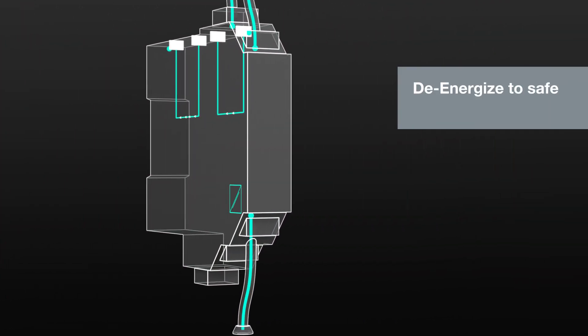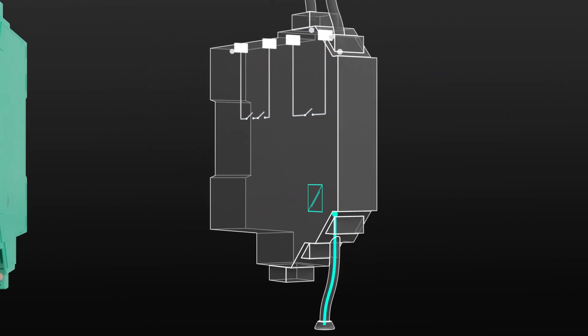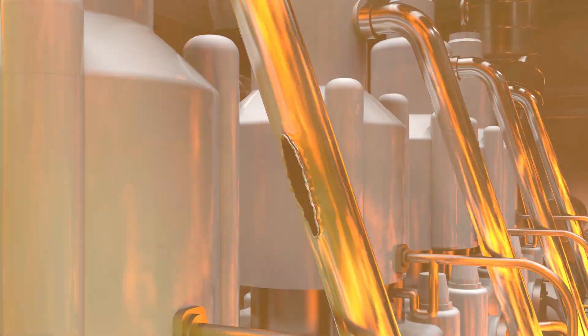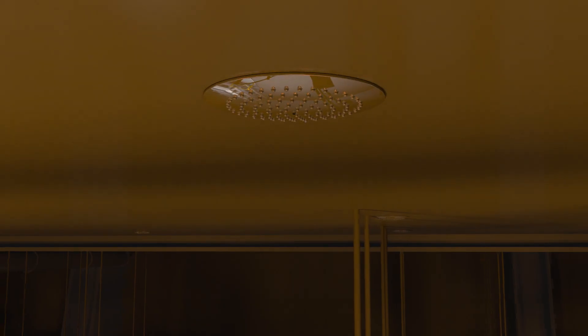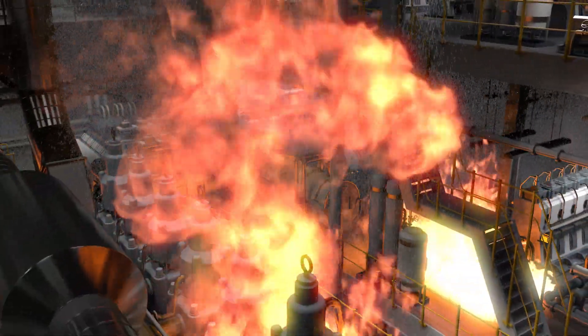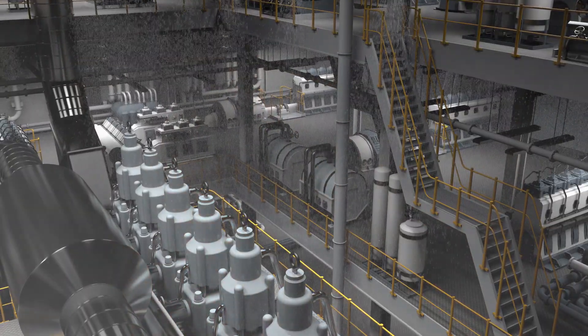The De-Energize to Safe module switches off the fuel supply — all it takes is one contact to open. The fuel supply to the source of the fire ends immediately and the engine comes to a standstill. The sprinkler system is also safely switched on to suppress the fire. Now all devices are in a safe state so that the fire can be extinguished.